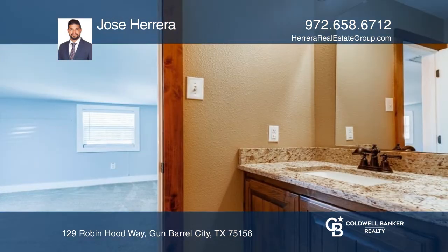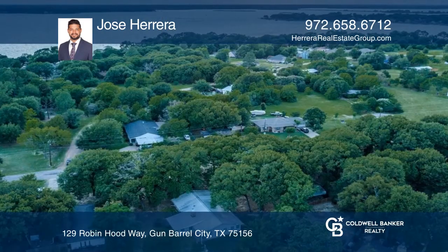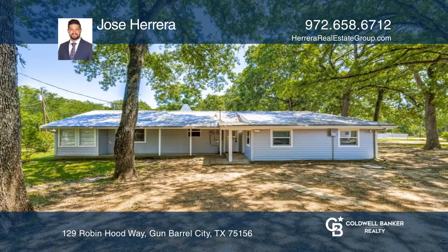All three bedrooms are great in size with ample closet space. The lot is covered with mature trees and plenty of space for outdoor activities. To see this home in person, call Jose Herrera.